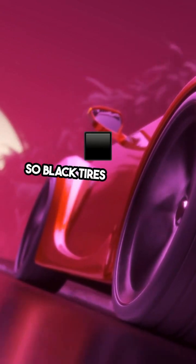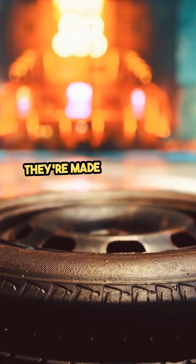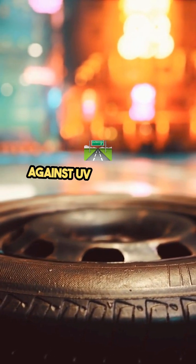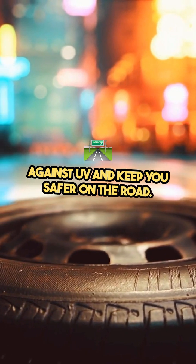So black tires aren't just about looks. They're made that way to handle friction, dissipate heat, protect against UV, and keep you safer on the road.